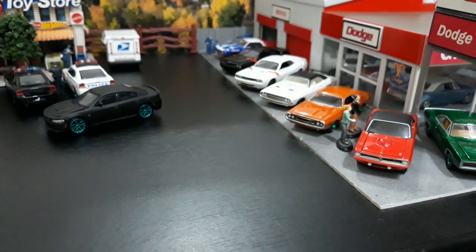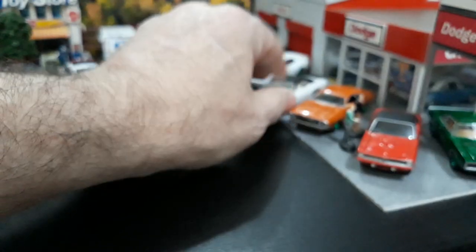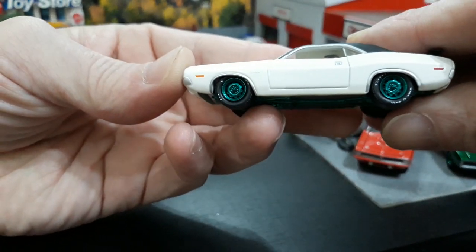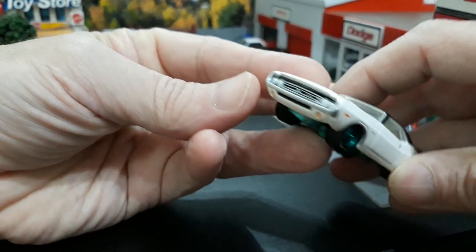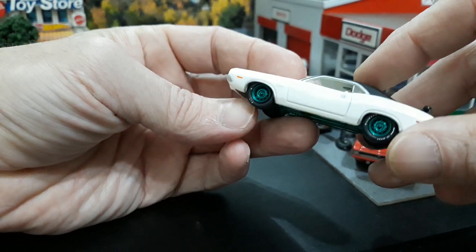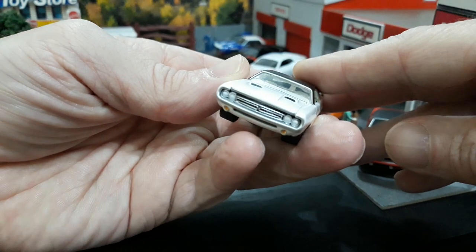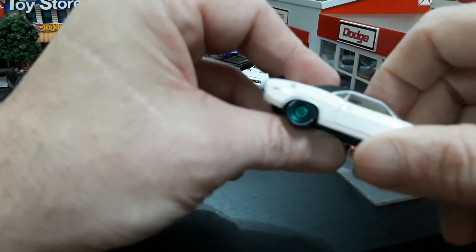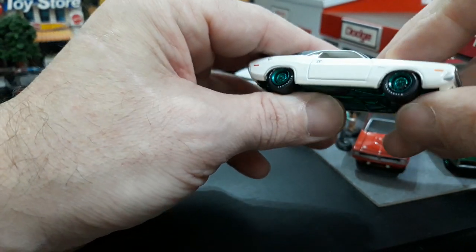Outside of the orange 71 Challenger RT from Greenlight that usually sits on the corner, I only have one other 71 from Greenlight — a County Roads series four, lower number 28. Green wheels, green base. This is your 71 RT but lacking the rear quarter louvers, which are usually common on the RTs. It does have the split grille and 71 tail lights, but not the quarter louvers. Nice car and lower number — a good one for the collection.